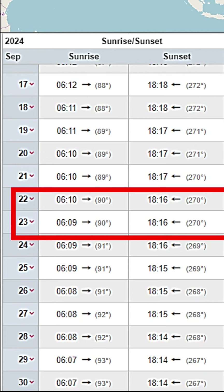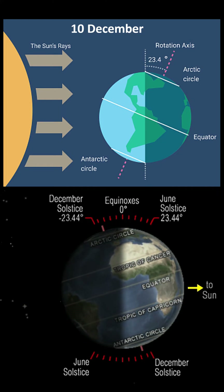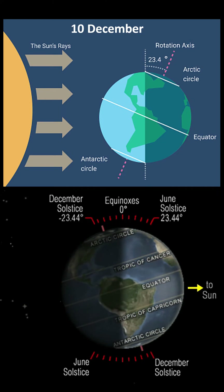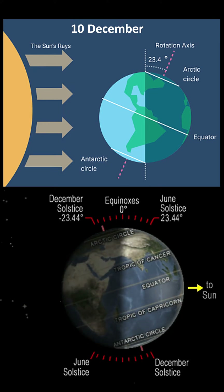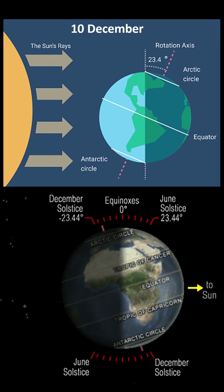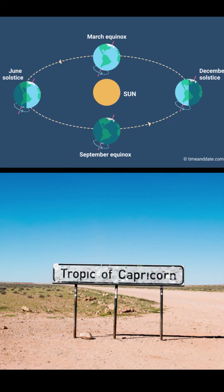Around 10th December, the Sun appears to move from the Southern sky towards the North. In India, this is also known as Uttarayan, or the Northern Journey. The December solstice happens between December 20 and 21, when the Sun is directly over the Tropic of Capricorn in the Southern Hemisphere.